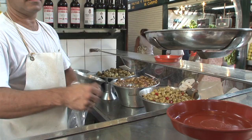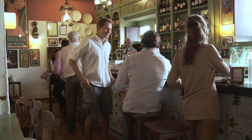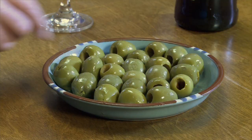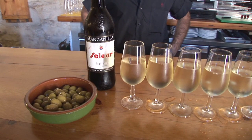Olives, too, play an important role on the Andalucían table. Almost every bar starts off a tapas selection with a plate of cured green olives — large and succulent manzanillas or gordales — or aceitunas machacadas, lightly crushed and mixed with thyme or fennel, just the thing to accompany a glass of dry fino or manzanilla.